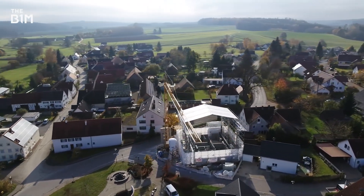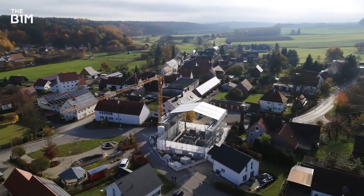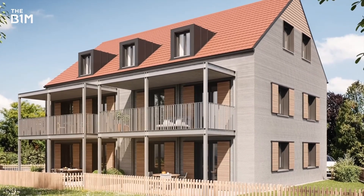Located just outside the city of Ulm, PERI's team is now working on the largest 3D printed multi-family house in Europe, with 380 square metres of living space divided into five apartments across three levels.